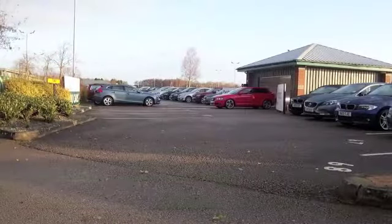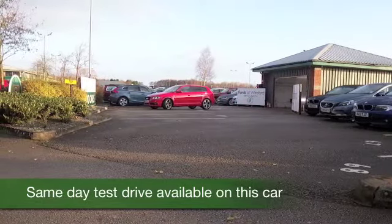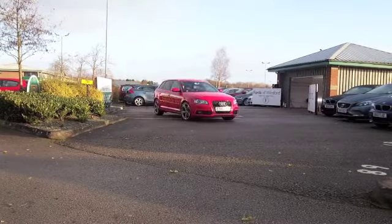Here we have an Audi A3, looking superb in brilliant red, and a car that has all the boxes ticked. It's a black edition, meaning that it's top of the range — you'll not be disappointed.